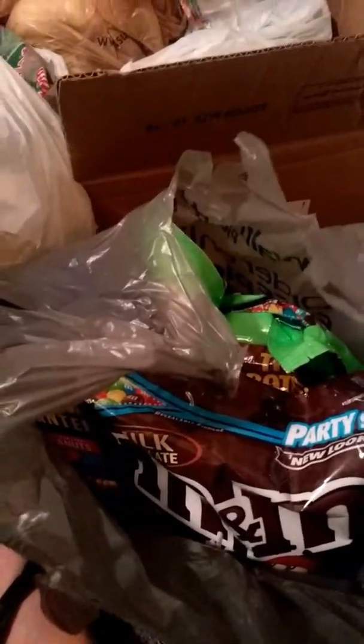Next we have all the stuff that's going to be going in the display jars. I don't have the popcorn yet and I don't have the Skittles, so I think those are the only two things I'm missing. But I have M&Ms and a big bag of pretzels. A lot of food.